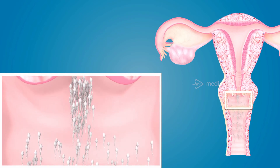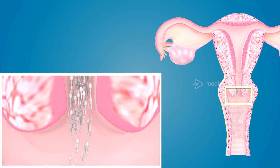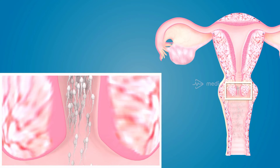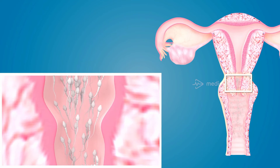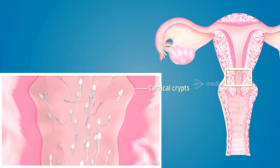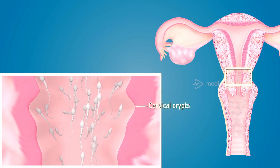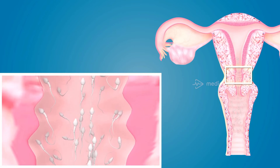The sperms now have to pass through the cervix. During ovulation, the mucus of the cervix becomes thin and watery, which enables the sperms to continue their journey. As they pass through the cervical canal, the cervical crypts in the mucosa increase and deepen, thereby trapping some of the sperms.